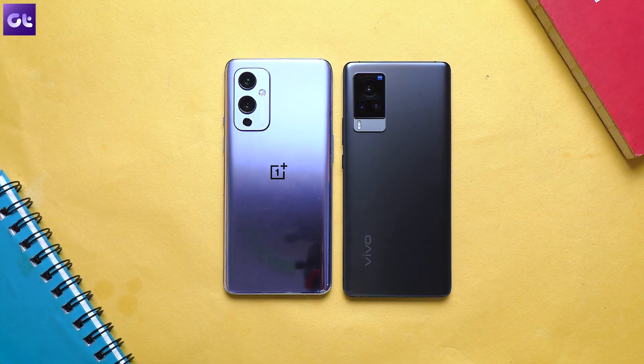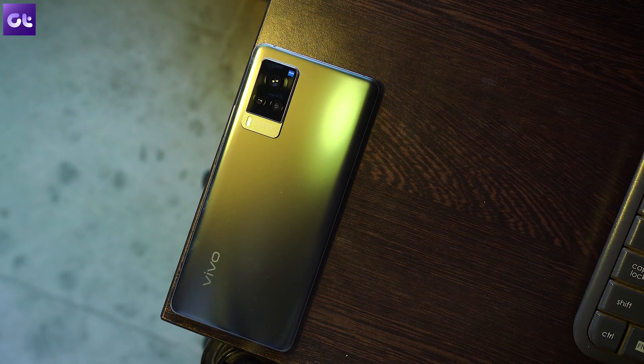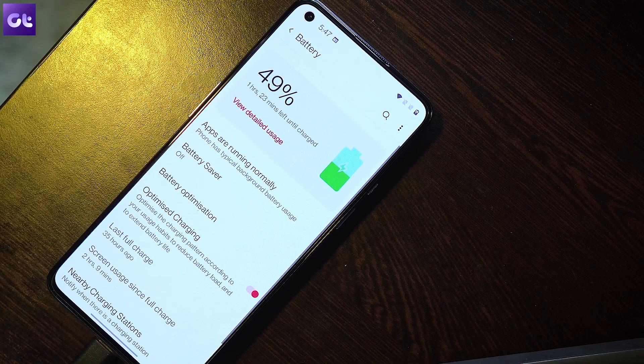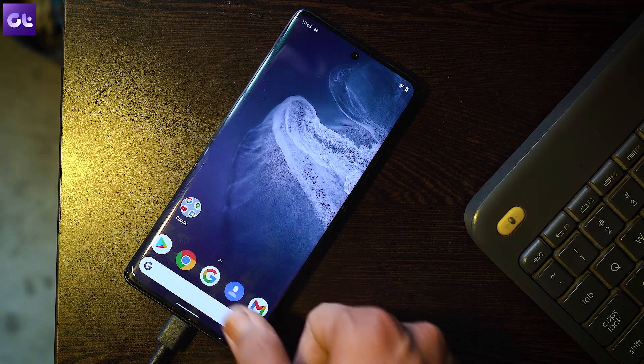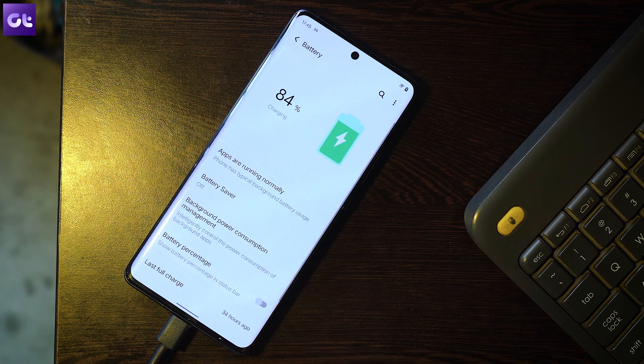For battery, the OnePlus 9 comes with a 4500mAh battery and 65W fast charging, while the Vivo X60 Pro has a 4200mAh battery with 33W charging. This is one area where OnePlus easily wins — the phone lasts longer and charges at almost double the speed. What matters most to me is top-up charging: just 10-15 minutes on the OnePlus 9 can last almost an entire day. The Vivo X60 Pro's battery life and 33W charging are still very fast — it's just that OnePlus has me spoiled.